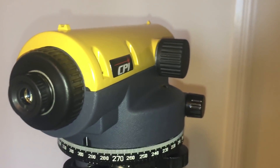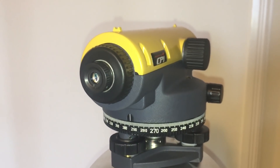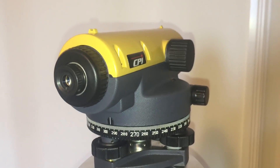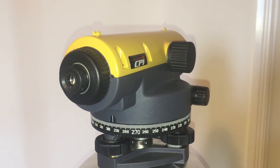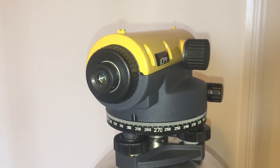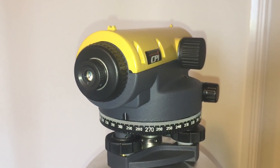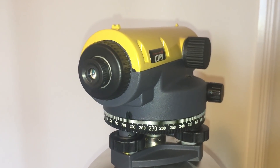This instrument has an accuracy listed as 2 millimeters per kilometer. So if we are looking at an object 40 kilometers away — about 25 miles — the error is going to be no more than 80 millimeters, which is less than four inches. Looking at an object 25 miles away, this will show us the position of level to better than four inches accuracy, which is certainly more than adequate for the experiments I plan to do.